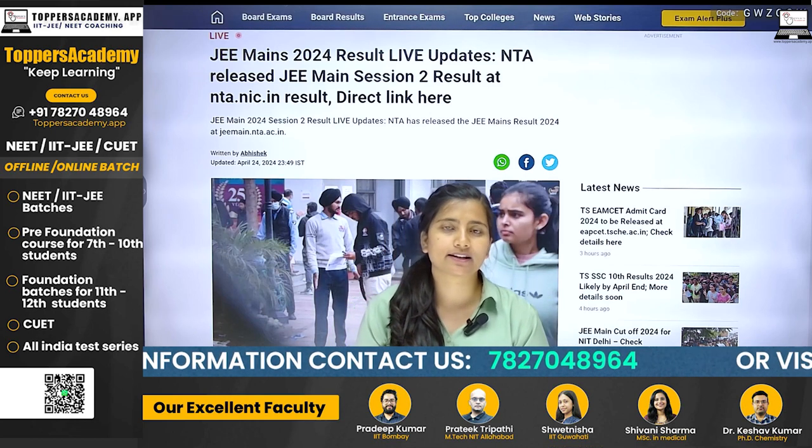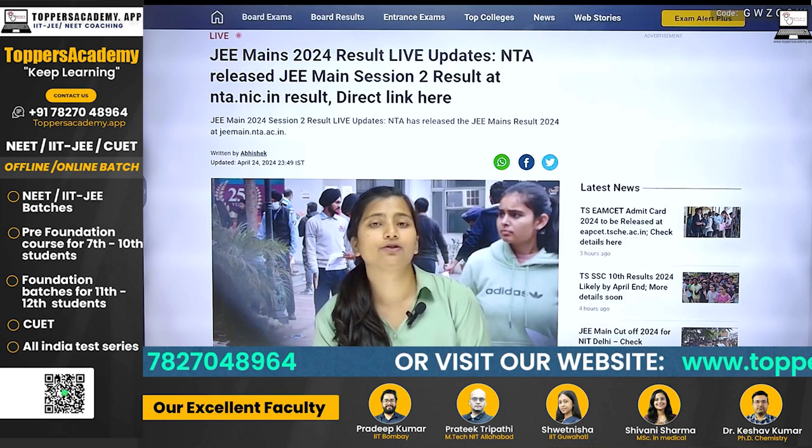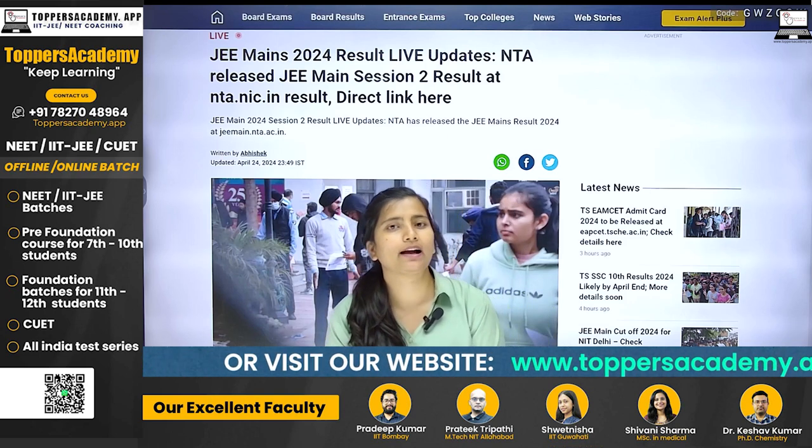The second session exam started on April 4th and was conducted through April 12th. NTA has released the answer key a few days before your results.